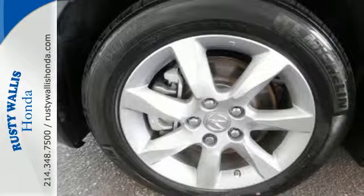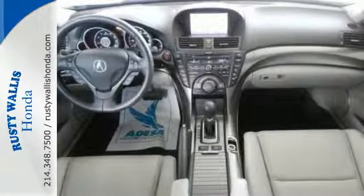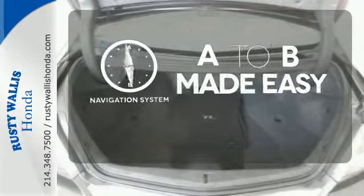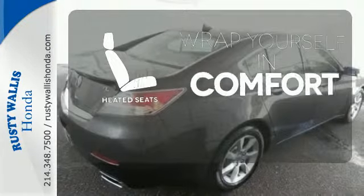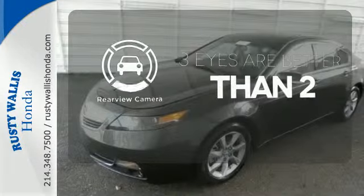Its security system with panic alarm will give you peace of mind when you walk away, as well as protect you en route with multiple airbags and stability and traction control. Never feel lost again with the navigation system. Ward off the chills with heated seats. The backup camera gives you a clear picture of what is behind you.